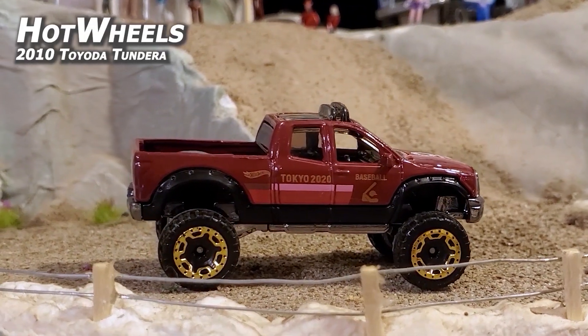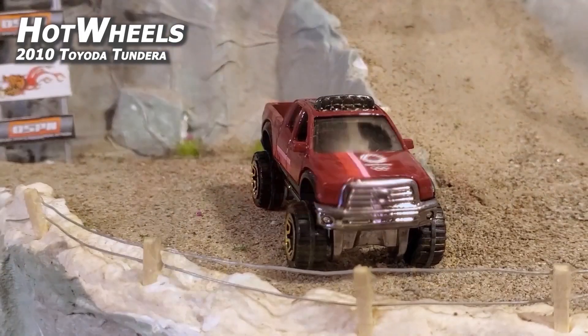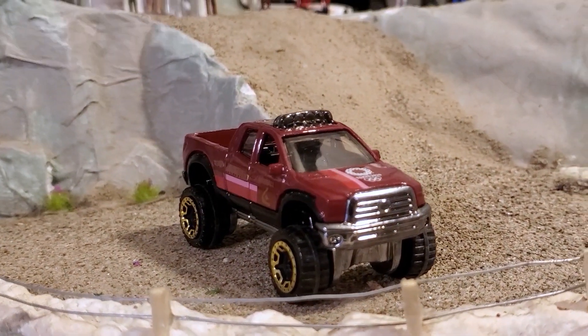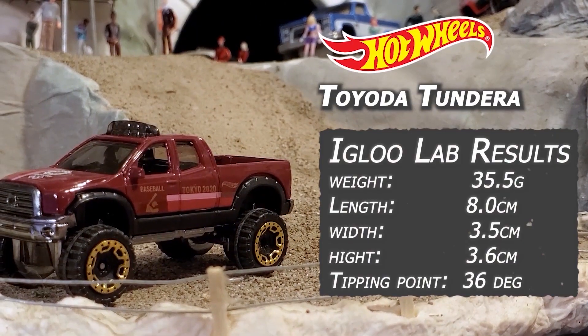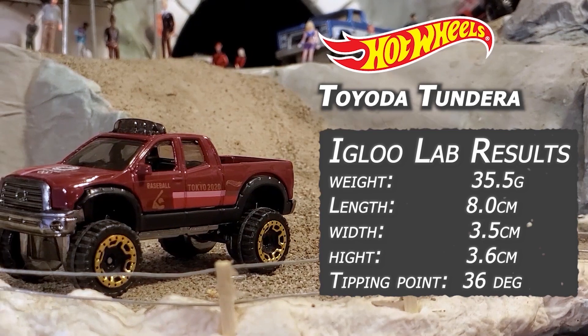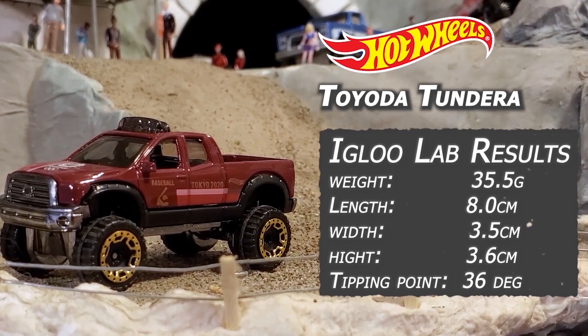Hot Wheels 2010 Toyota Tundra — looks like 2-Yoda. This vehicle is tied to the 2020 Tokyo Olympics that didn't happen, so if you see one of these, get two. Like us.